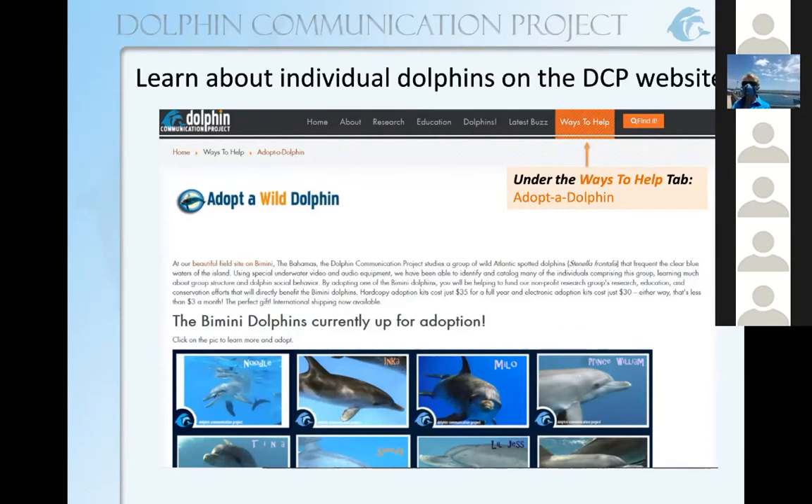It's the adopt-a-dolphin selection under ways to help. On that page, you can see all the dolphins that are available for adoption. Each one is an Atlantic spotted dolphin we've observed off the coast of Bimini, which is a little island in the Bahamas. If you'd like to be entered into today's drawing, just submit your email address to the chat. Everybody who submits an email address will be added to our email list, and I'll email the winner.